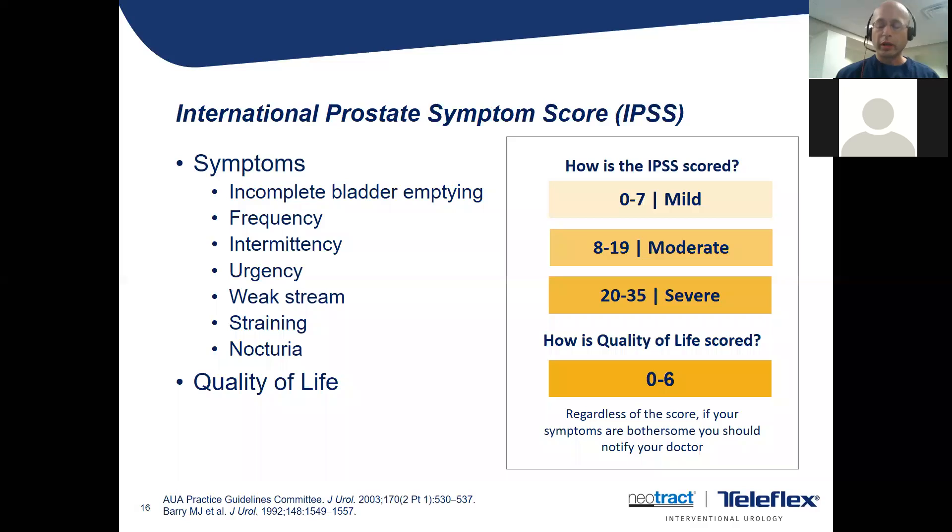The symptom scores go from 0 to 35: 0 to 7 is mild, 8 to 19 is moderate, 20 to 25 is severe. The quality of life score goes from 0 to 6. It's a validated list proven time and again in research studies. It's interesting — usually guys come in with their wives, he says he urinates perfectly fine, but on the form he'll score a 25, and the wife is nodding like there's no way he's urinating well. That's why we like the symptom scores.